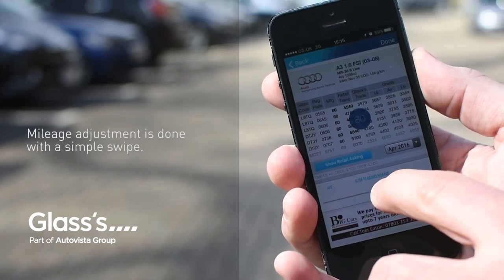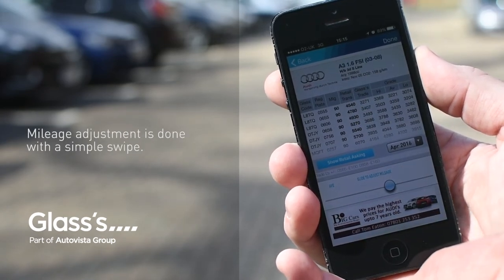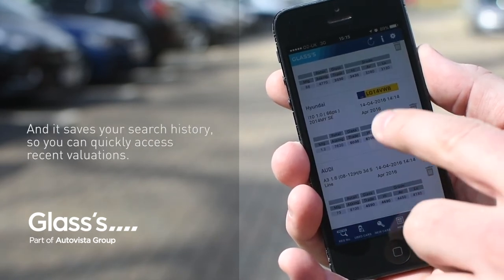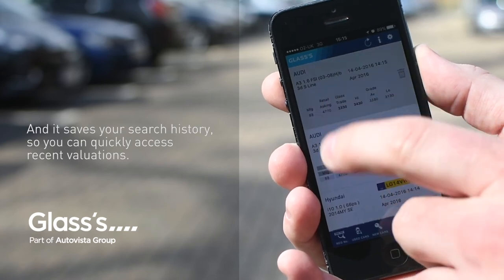Mileage adjustment is done with a simple swipe, and it saves your search history so you can quickly access recent valuations.